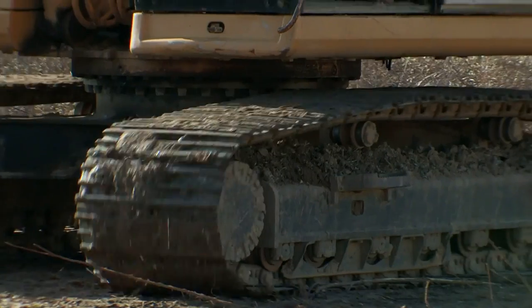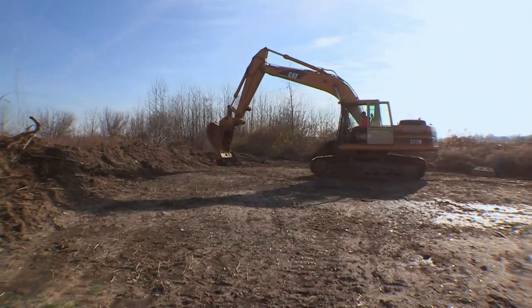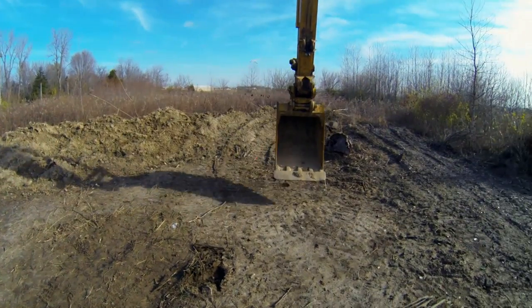All right, look at this baby. This will move some dirt. The plane parts could be 10, even 20 feet deep.